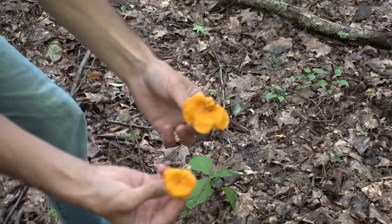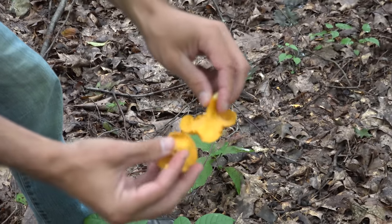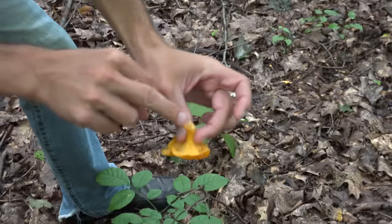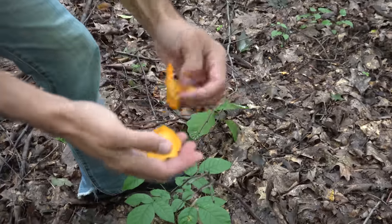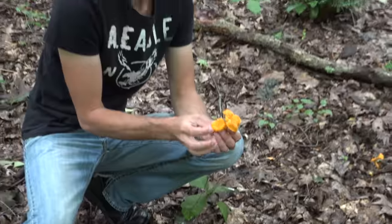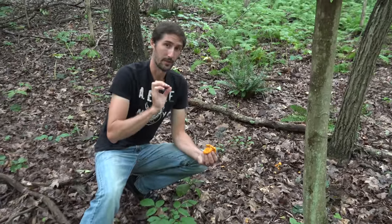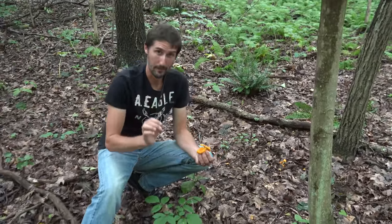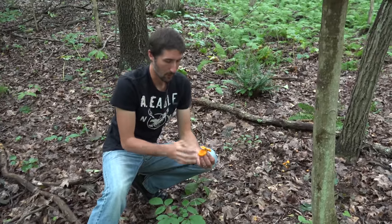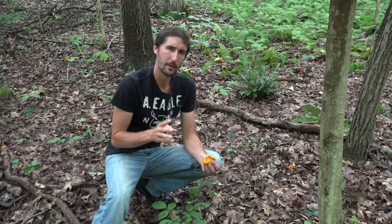They sort of look like a little flower or a little cup towards the top. This is kind of a deep egg yolk color, and they are a little bit lighter on the bottom side. The flesh is white — that's another key thing. There's also a lookalike called the jack-o-lantern, and it looks just like the color of a pumpkin, but it has true gills.